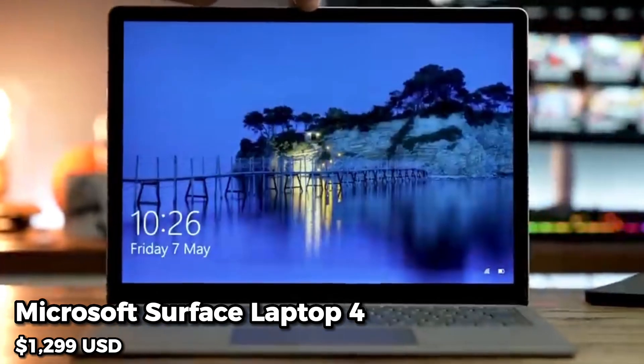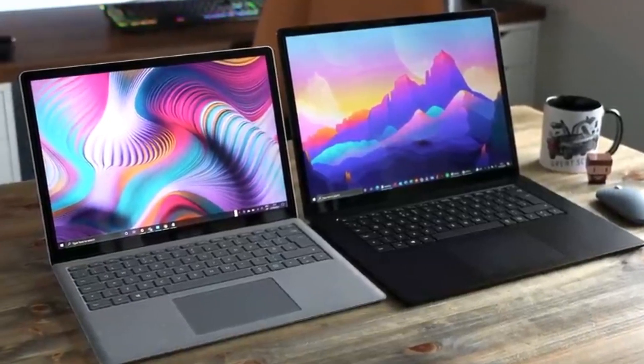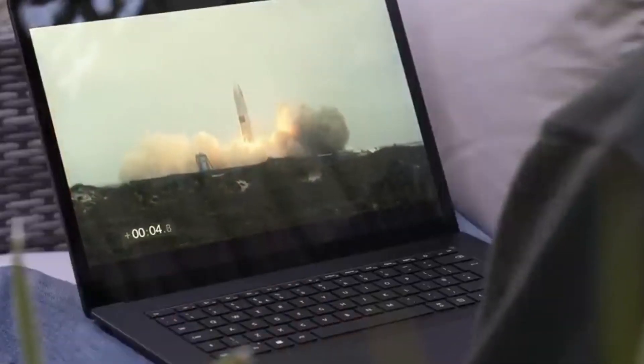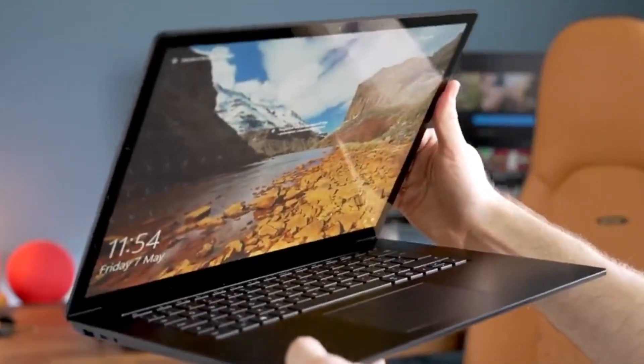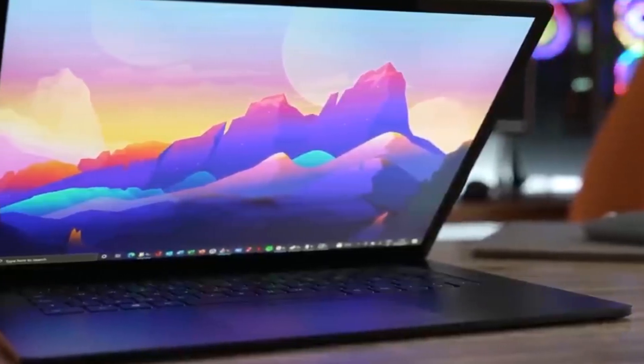And finally, at number 1, we have the Microsoft Surface Laptop 4. This laptop has a 13.5-inch PixelSense display, an AMD Ryzen 7 processor, 16GB of RAM, and a 512GB SSD. It's also incredibly lightweight and portable, making it perfect for students who need to work on the go.